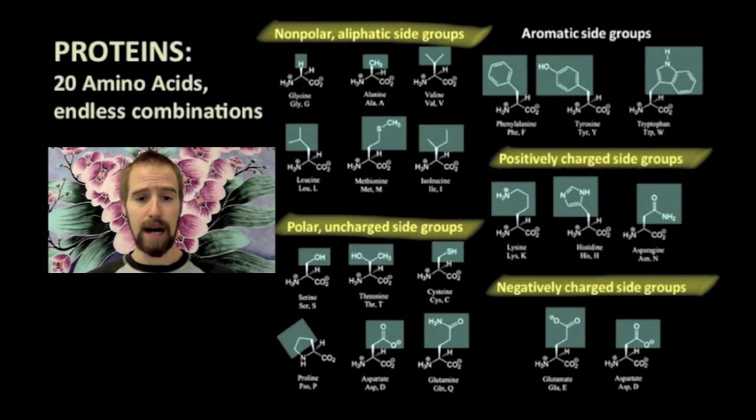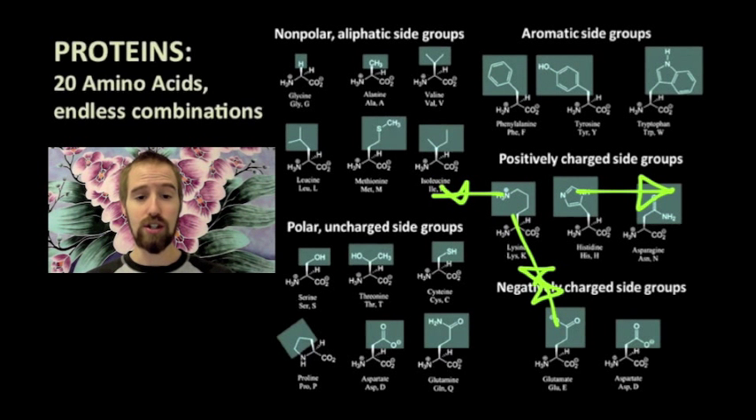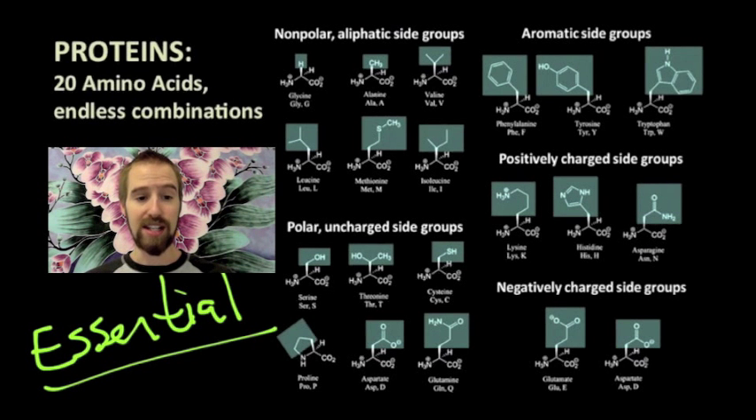A positively charged amino acid might be attracted to a negatively charged amino acid, and two positively charged amino acids might repel each other. It's these kinds of interactions that cause a protein molecule to get folded and bent into its final shape. Our bodies can manufacture most of these amino acids internally, but nine of them must be consumed in our diet — these are called the essential amino acids. Without them, our bodies would not be able to build certain protein molecules. Most meat products contain all nine essential amino acids, but you can also get them by eating a combination of beans and corn.